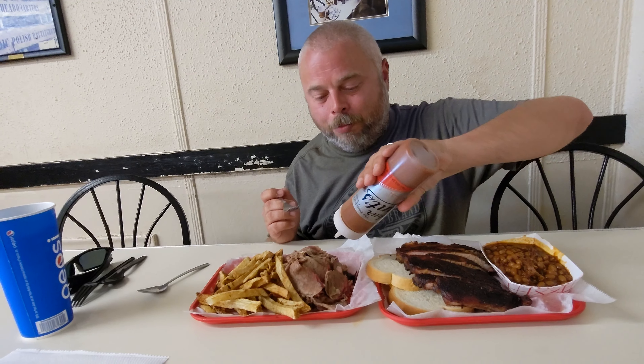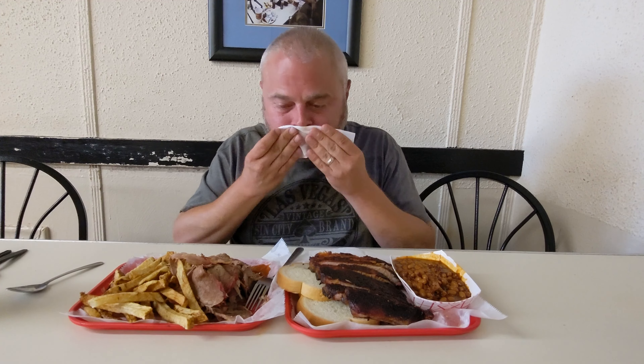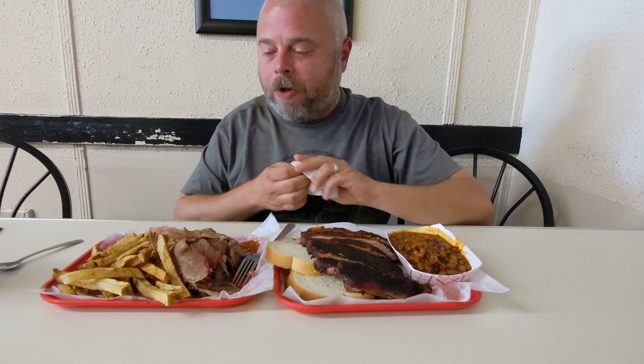Let's try this brisket. Since they had sauce on it at Q39, I'm going to put some sauce on it from here. The brisket is definitely served differently — it's like a shaved brisket here versus a sliced. There's the sweet heat sauce, and also a regular Kansas City barbecue and an original. It's good. I'll give you my final thoughts here in a little bit.